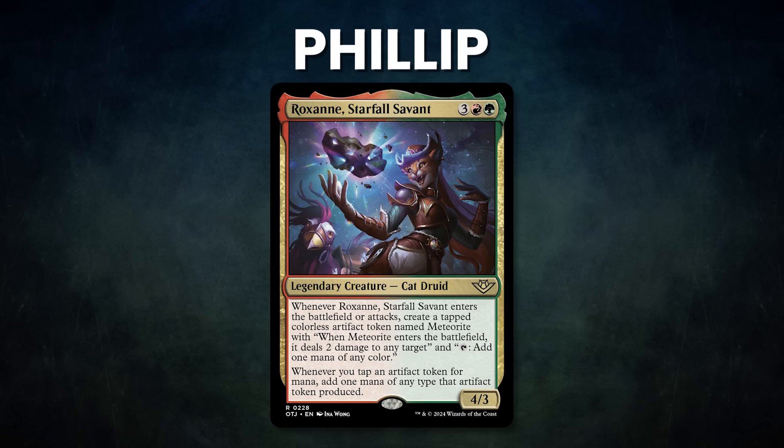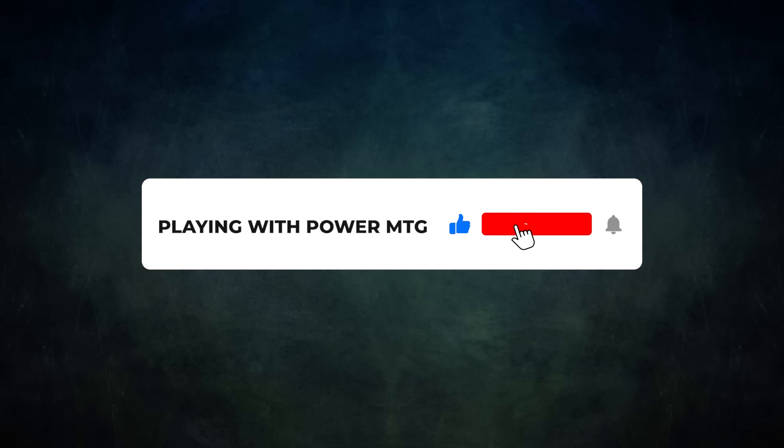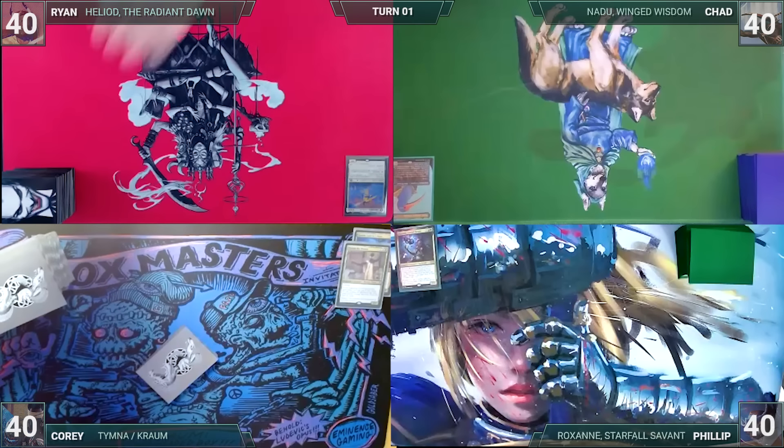After that, we have Phillip piloting Roxanne, Starfall Savant. This deck seeks to cast Food Chain or loop Dockside to gain infinite mana, then casts its commander over and over to burn out the table. Finally, we have Cory, who recently placed top four in the Cowtown Throwdown in Columbus, Ohio, piloting the partner pair of Tymna the Weaver and Chrom Ludovic's Opus. This deck seeks to gain card advantage through its commanders and other engines, then wins with the classic Thassa's Oracle or Underworld Breach combos. Without further ado, let's kick off this burning, bursting, busy bushel of burglars. Ryan won the Roast Yourself Challenge and gets to start us off.